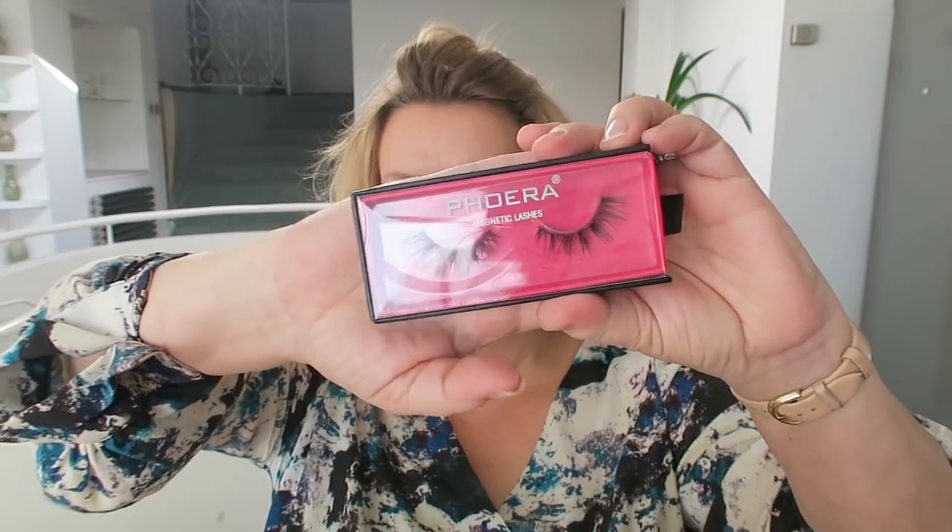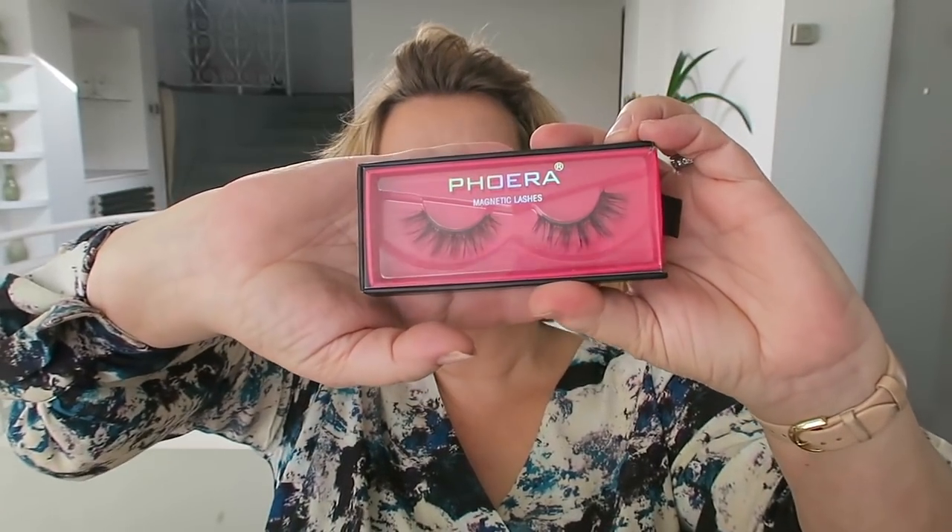I recently came across these, made by Fwera — which is the same company that I've tried the foundation from recently. If you haven't seen that video I will link it up. Because the foundation was so good — I really really loved it, spoiler alert — I was quite interested that these magnetic lashes were made by Fwera, the same brand.